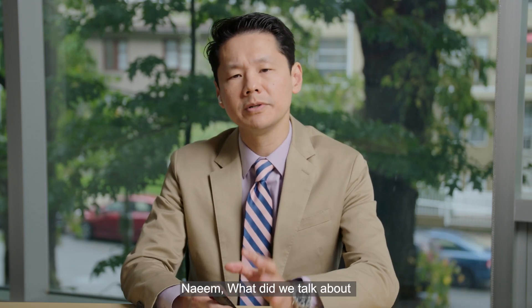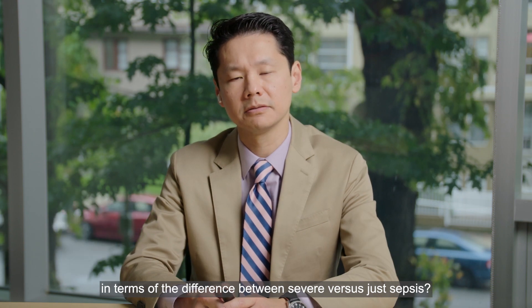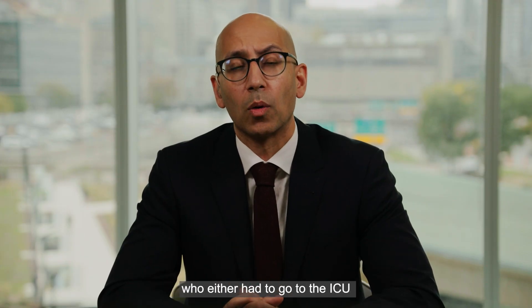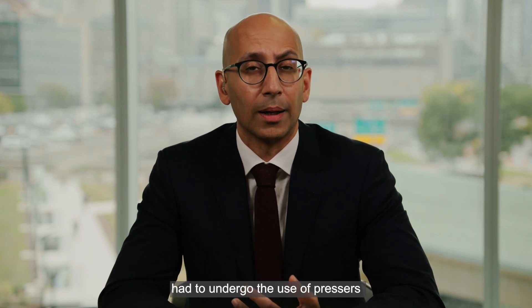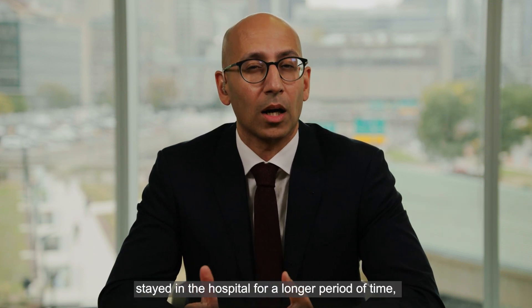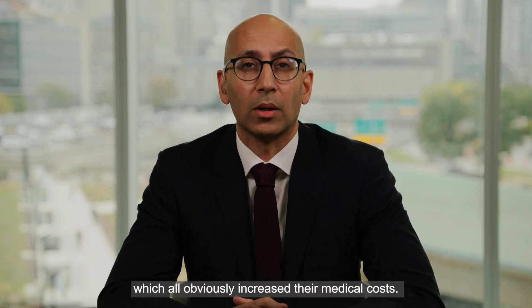Naeem, what did we define as severe versus just sepsis? Severe sepsis was basically those patients who either had to go to the ICU, had to undergo the use of pressors, or stayed in the hospital for a longer period of time — all of which obviously increased their medical costs. So it was the really sick patients.